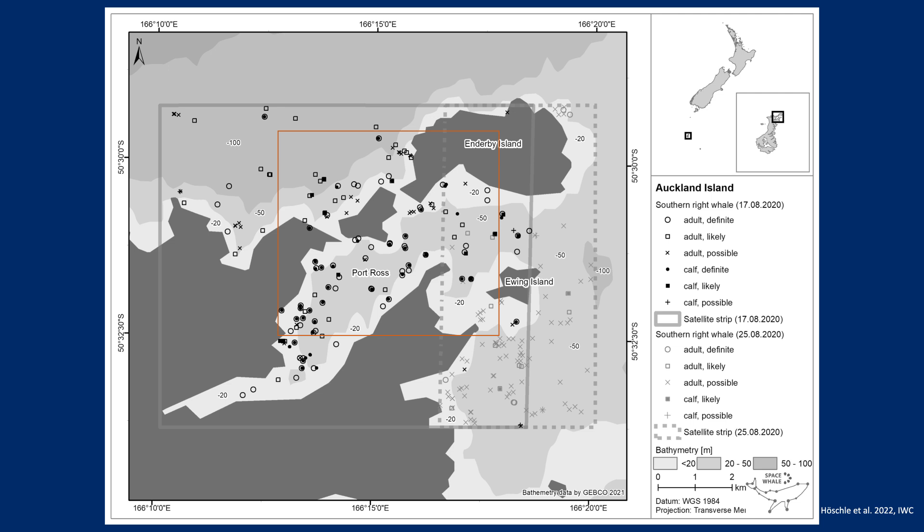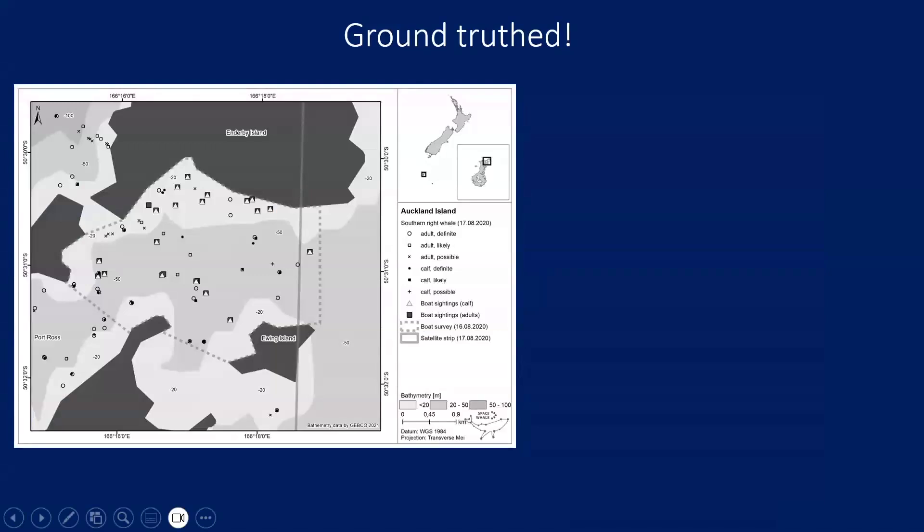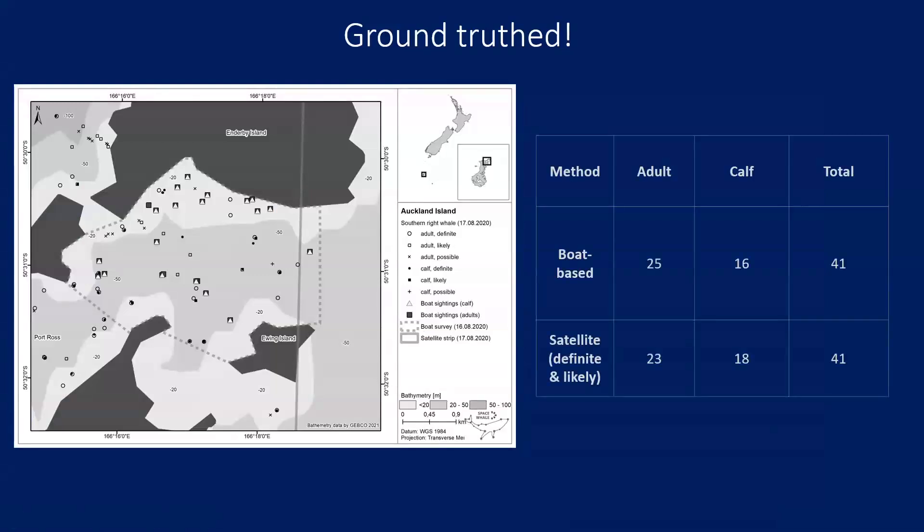This was actually an archival image from a year before, so we contacted the University of Auckland. They confirmed they had been there at that time and made data collection just one day — 12 hours — before the satellite image. We looked closely at the area where they collected boat-based survey data and found we came to the same count: 41 animals in total. We were only mistaken by two animals in age determination because some young ones were below or above the mother, making it difficult to distinguish exact age. This was really amazing and ground-truthed our methodology.